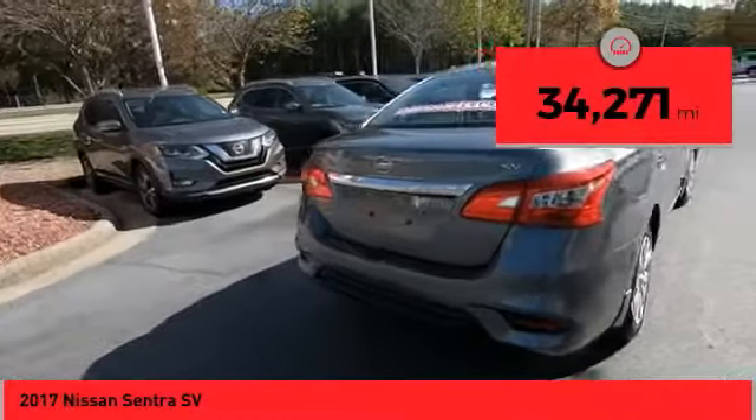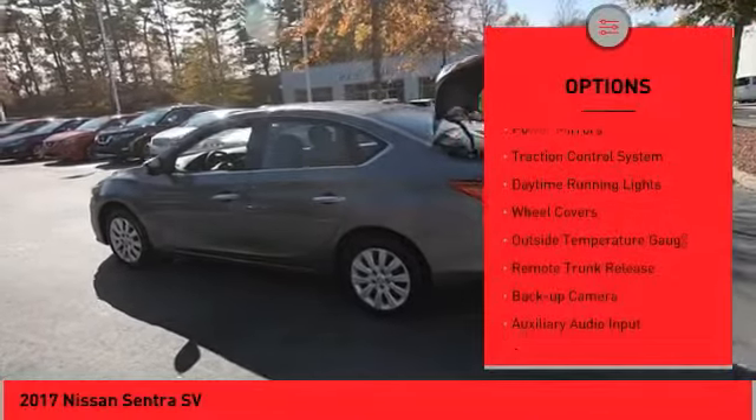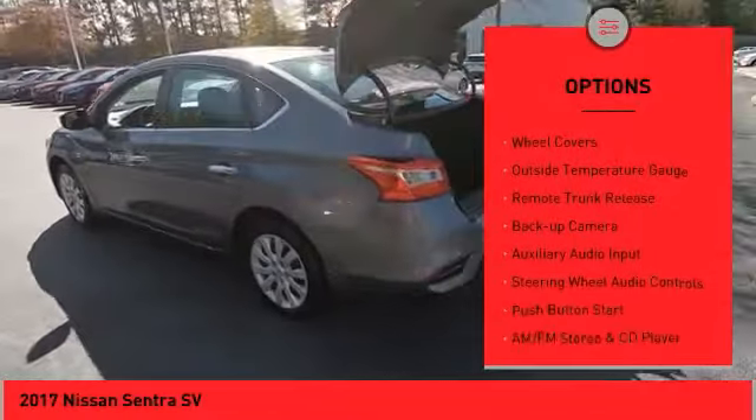This vehicle has less than 35,000 miles. Here are some of this vehicle's great options: power mirrors, traction control system, daytime running lights.